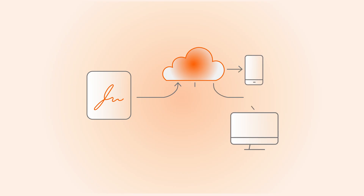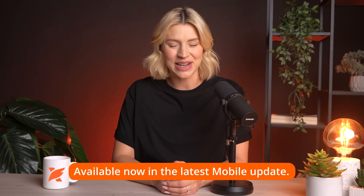We've simplified e-signing across platforms. You can now save your signature in the cloud and use it seamlessly across mobile, desktop, and web. No more uploading, syncing, or re-adding your signature for each device — just one signature available everywhere you sign. This update is especially useful for users on the go and for teams that work across multiple environments. Available now in the latest mobile update.